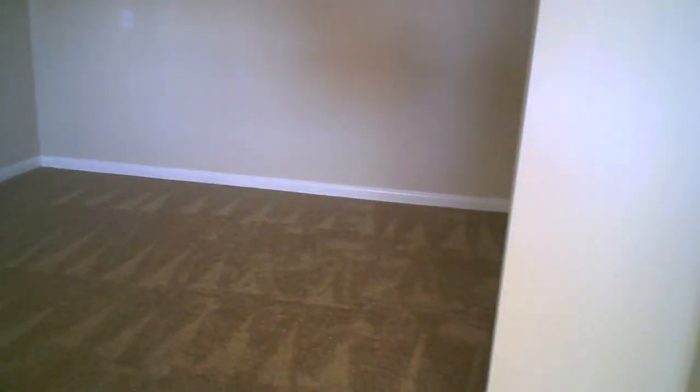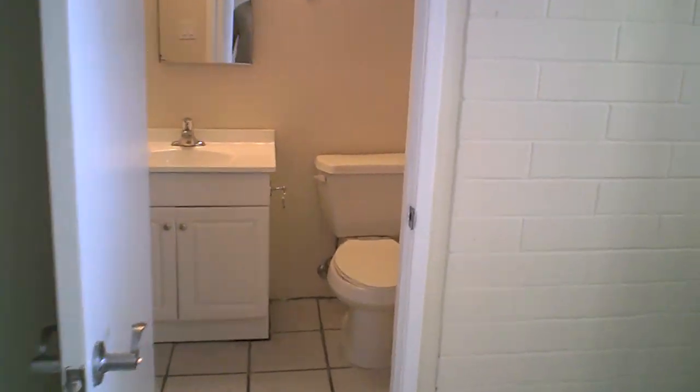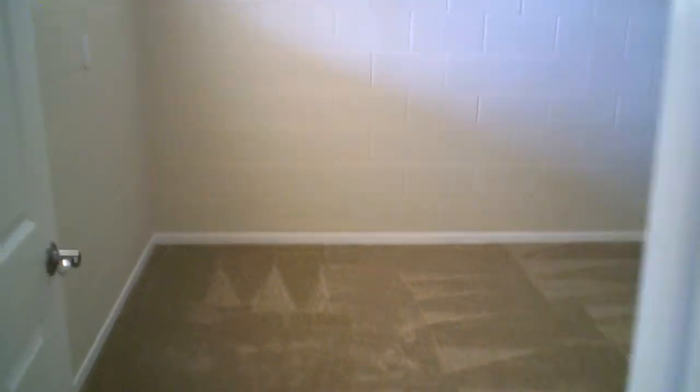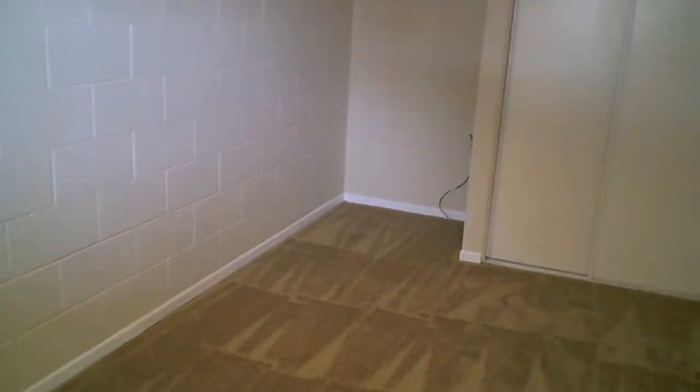What makes this property unique is downstairs we have an additional bedroom, an extra room, and a full bathroom — about 475 square feet down here. Same neutral color scheme, nice carpet, and a closet. There's a shower in the bathroom, and the extra room in the back can be used for storage, an office, or similar.